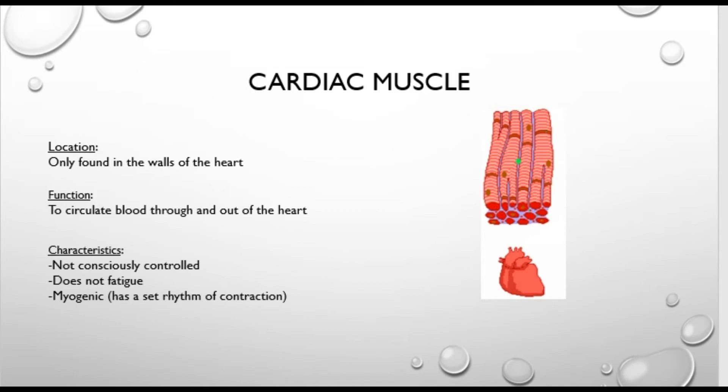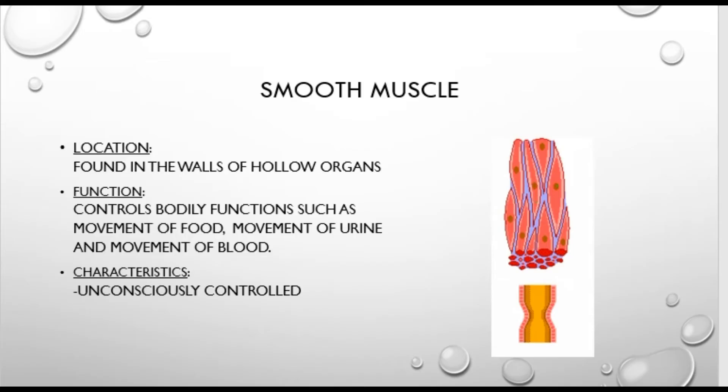The next type of muscle is smooth muscle. Smooth muscle is found in the walls of hollow organs — for instance in the pupil — and we can't consciously control it, but it will dilate or contract depending on what the body needs. Its function is to control bodily functions such as movement of food, urine, or blood. You might have talked about blood shunting in your GCSE course — how blood moves away from muscles and towards the digestive system when digesting food, or towards the muscles during exercise. That is all because of smooth muscle, and it happens without our conscious control.